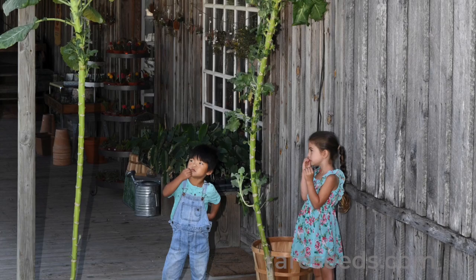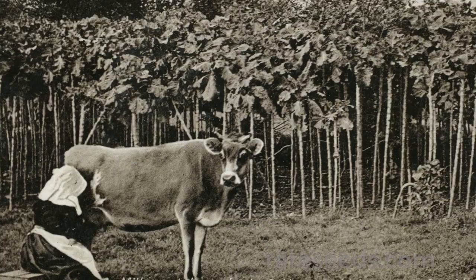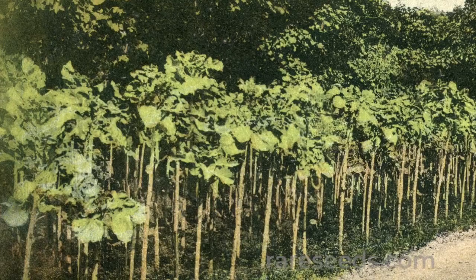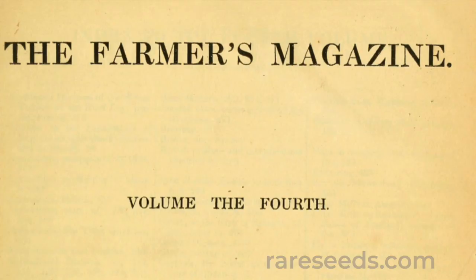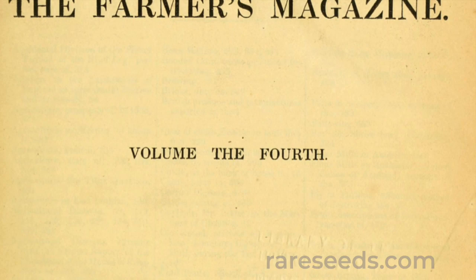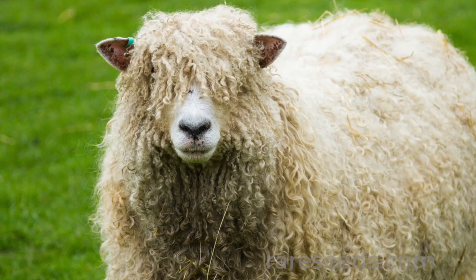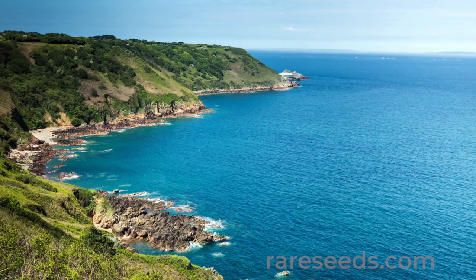The Gardener's Dictionary claims that Jersey cabbage can grow to 16 feet tall. While this impressive height may be possible in some places, most find the plants average about 6 to 10 feet. The dictionary explains that a planting of just 60 walking stick kale plants could feed one cow for an entire year. In 1836, Farmers Magazine reported that sheep who ate Jersey kale leaves could grow silkier wool coats up to 25 inches long.